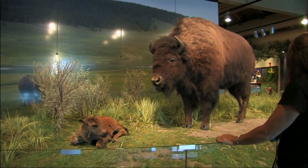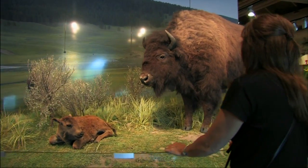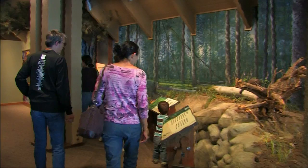Life-size dioramas of wildlife and plant life illustrate the intricate ecosystems of Yellowstone.